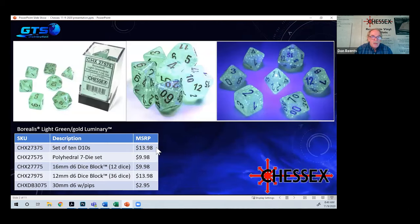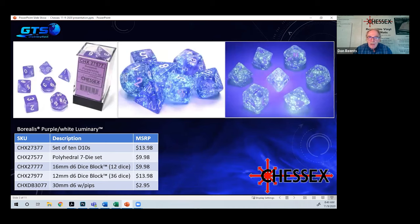The three-panel photos show each color in three ways: the left panel shows the dice in normal light, the middle shows them under a black UV light, and the right shows them glowing in the dark. The first color shown is light green. Don notes that the effect doesn't photograph completely well — it really needs to be seen in person.